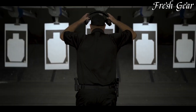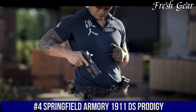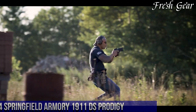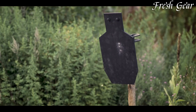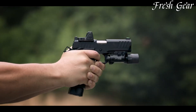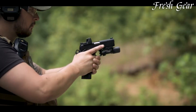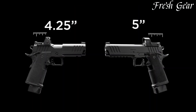Number 4. The Springfield Armory 1911 DS Prodigy is a remarkable firearm that combines classic design with modern features. Built on the renowned 1911 platform, this pistol offers exceptional accuracy, reliability, and ergonomics. The DS Prodigy features a full-size frame and a 5-inch match-grade barrel, ensuring excellent balance and control. Its sleek and aggressive slide serrations enhance grip and facilitate smooth slide manipulation.